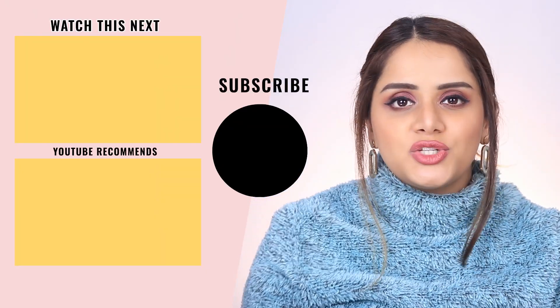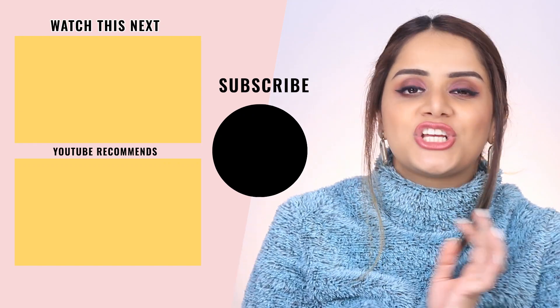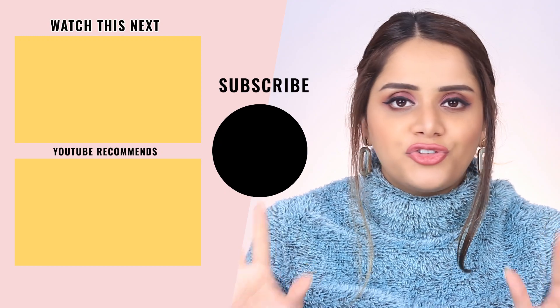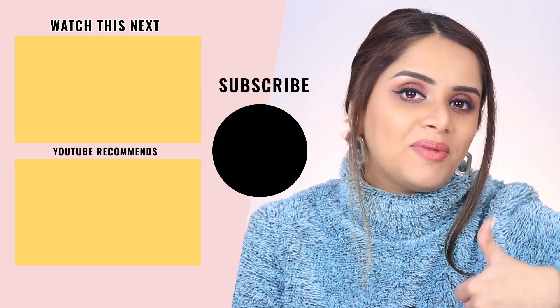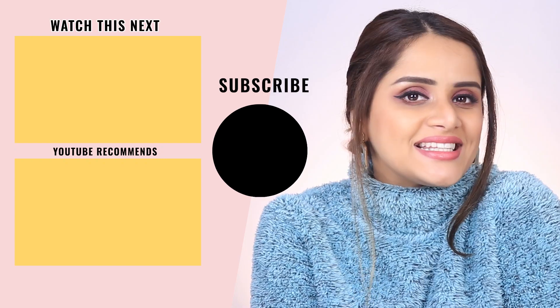That wraps up my empties video! I hope you enjoyed watching it. I'm not entirely sure if you guys like these chatty talk-through videos, so please comment below and let me know. Make sure you hit the like button and check out some of my other makeup and skincare videos — I'll see you guys next time!